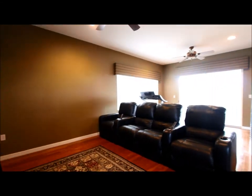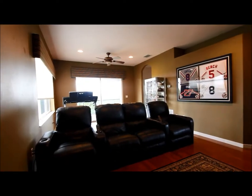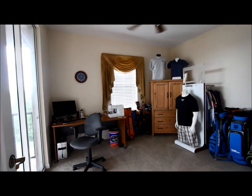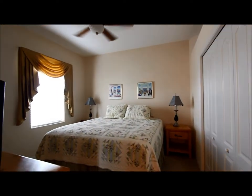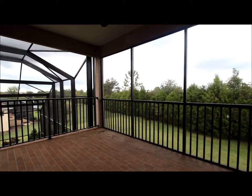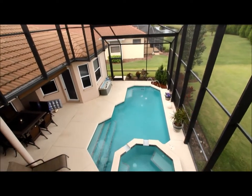Upstairs bonus room — we've got real wood floors up here too. Upstairs we've got two more additional bedrooms. Here's the upstairs bathroom, bathroom number four, and here's the fifth bedroom, the second bedroom upstairs. We've got an upstairs balcony with brick pavers, looking down to the pool deck — a nice view off the balcony down to the pool area below.